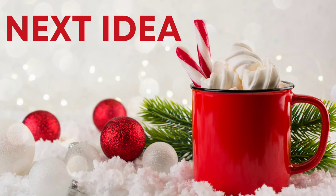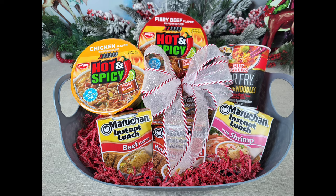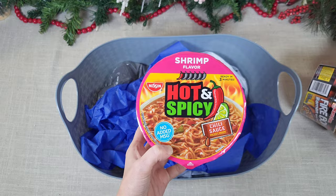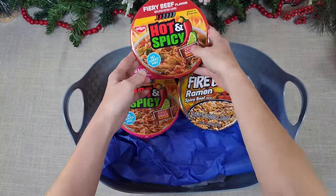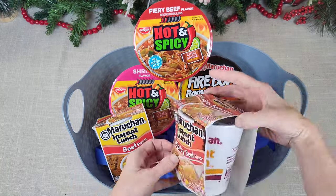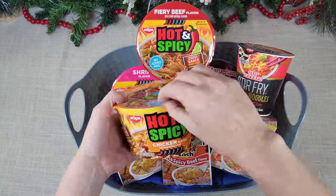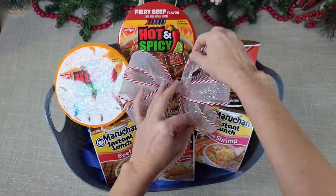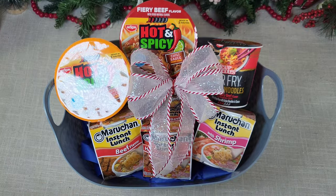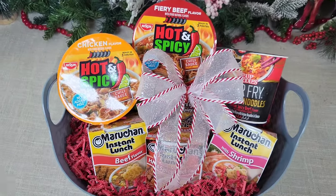I have a ramen noodle lover in my house. You can purchase a ramen bowl on Amazon or at Five Below for five dollars — it's perfect for this basket. This basket is an assortment of different types of spicy noodles and ramen noodles. I purchased these at Walmart, but Dollar Tree does sell noodles. I added several different types and flavors for my ramen lover. I also added a decorative bow to this basket. Just use your imagination — you can make a basket out of almost anything your loved one likes.